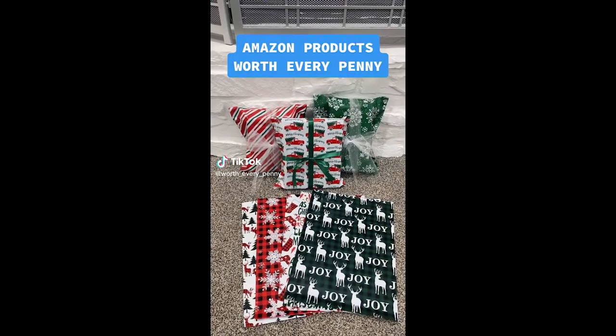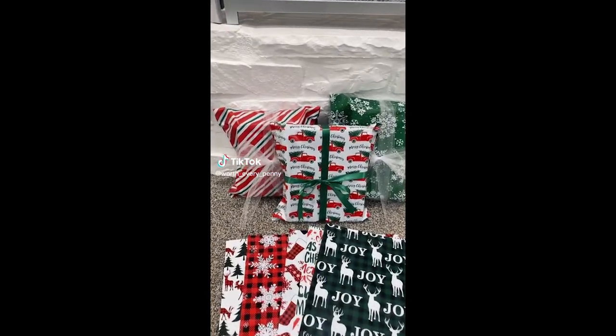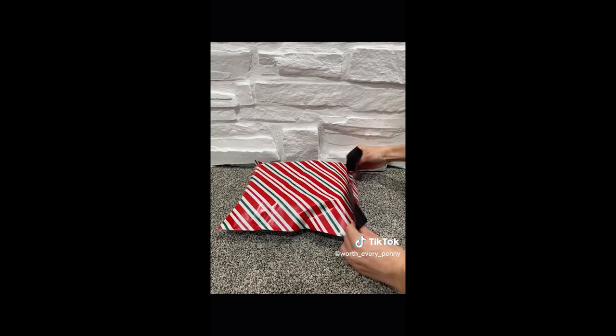Amazon products that have been worth every penny. These Christmas-themed self-sealing envelopes make any last-minute gift wrapping quick and easy.